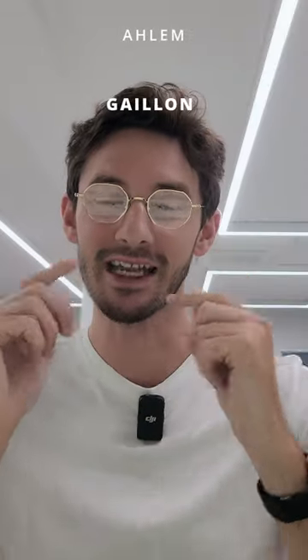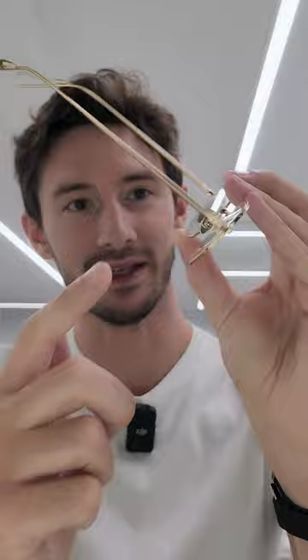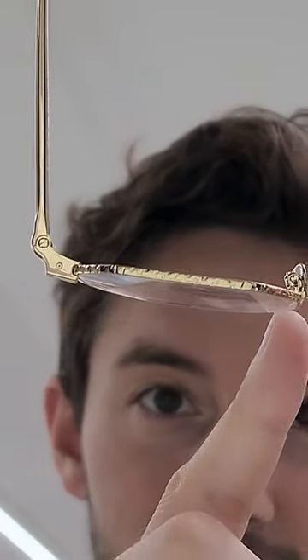Next up, you'll notice titanium nose pads which have a great luxurious feel, but even more special is the etching that's actually applied to each individual nose pad. And while we're talking about titanium, just look at that filigree detail that's applied around the lens rim.